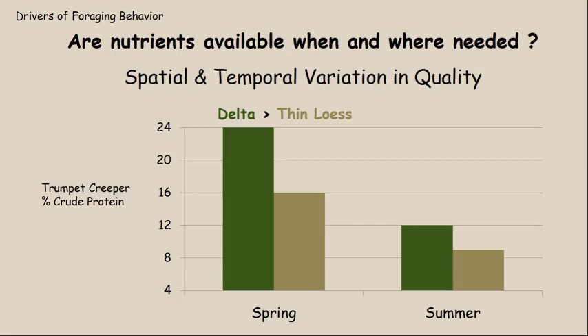You can see two different things here — spatial variation. This is data from a plant called trumpet creeper, showing the percent crude protein in the delta and in the lurse. The delta is shown in dark green and the lurse in the greenish tan. In the springtime, the growing tip and leaves of trumpet creeper average 24 percent crude protein in the delta, while in the thin lurse areas it was about 16 percent — that's eight percent less protein from the same species of plant.